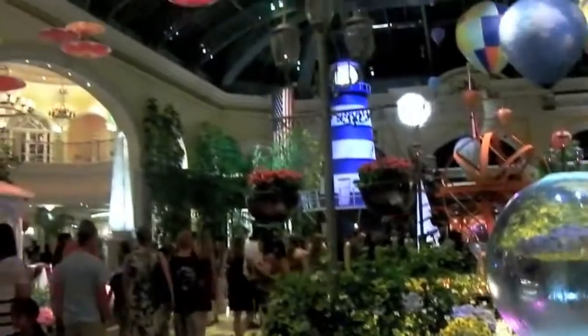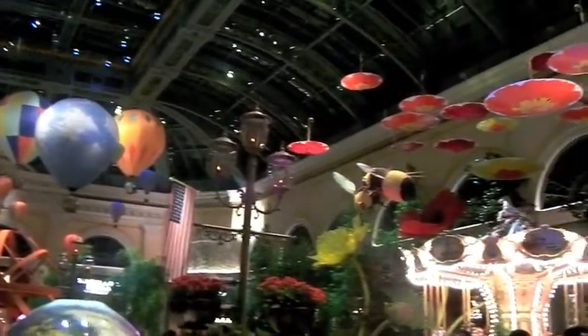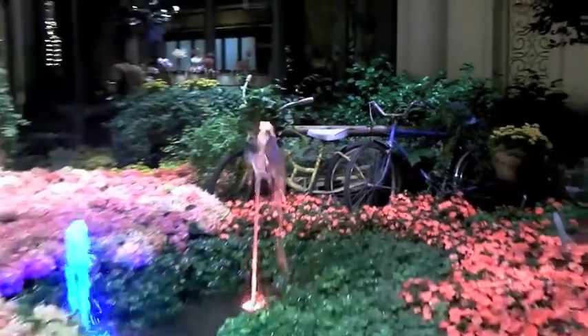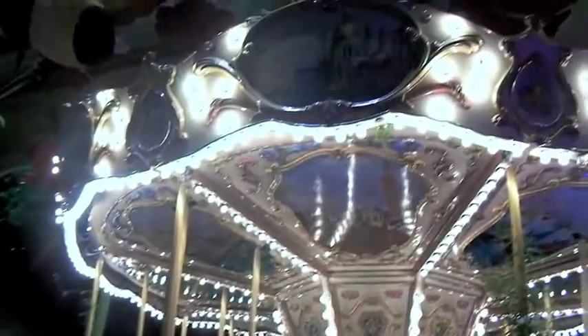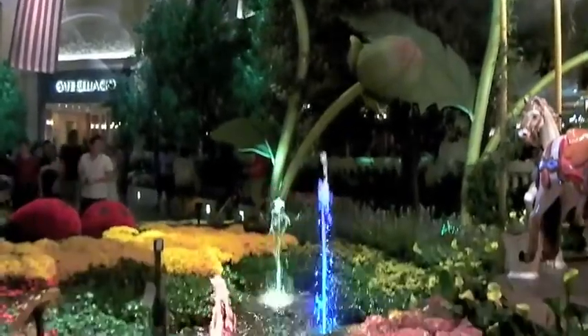The Bellagio has a one-of-a-kind botanical garden and conservatory. Every time I visit, they always have another really cool theme going on. The scenes they put together usually coincide with the holidays or the seasons. And since we were there for the 4th of July, they had a great summer theme going on. They even managed to work in some red, white, and blue, just for the 4th of July holiday.